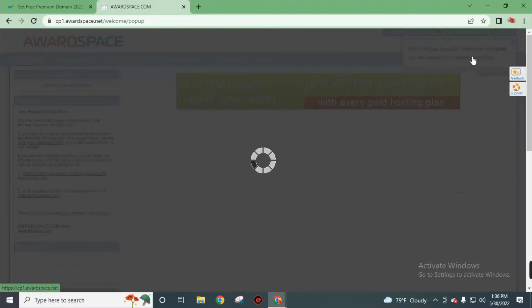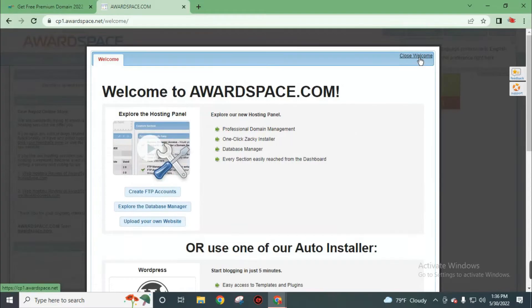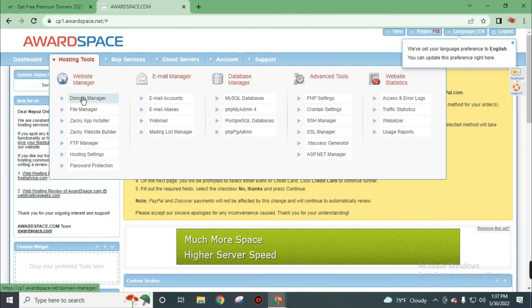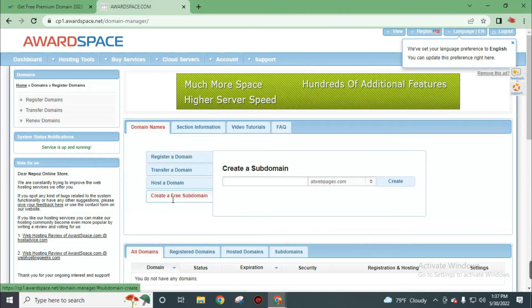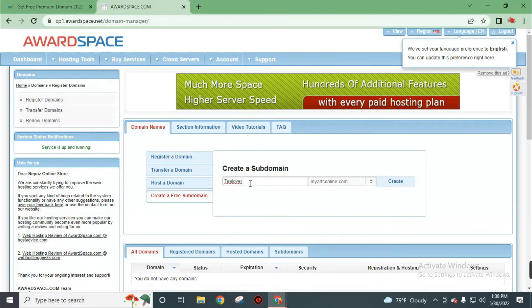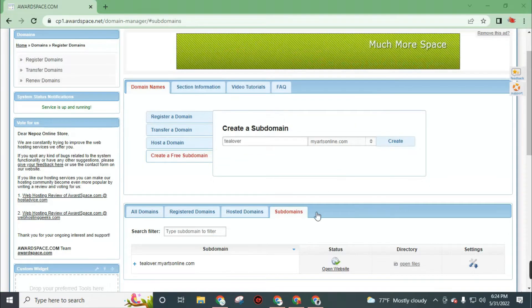Now close this window. Click on the hosting tool, then click on domain manager. Now click on create a free shop domain. You can choose your extension from here. I will choose myartsonline.com. Now I will create my domain name, then click on create. Now our domain is ready to use.